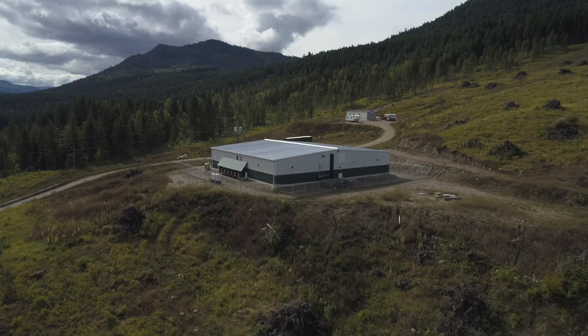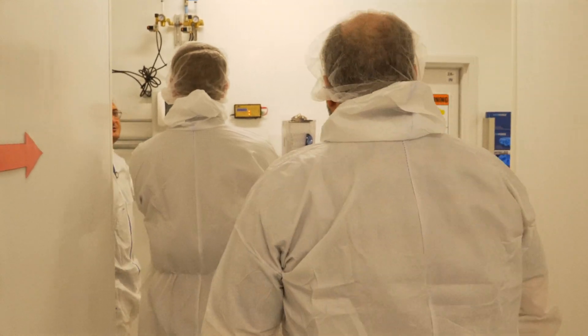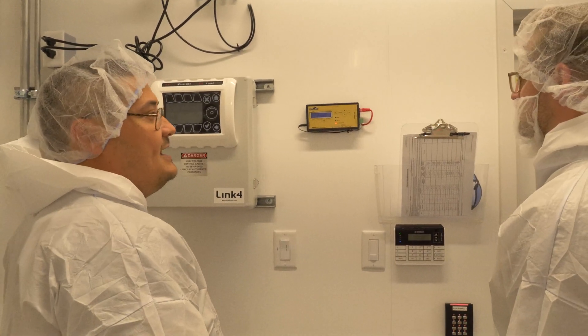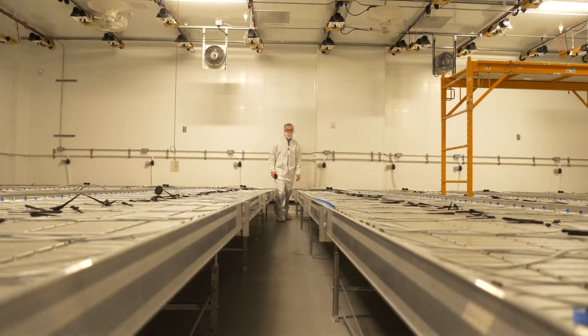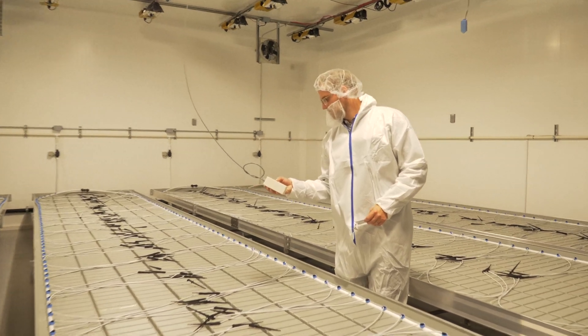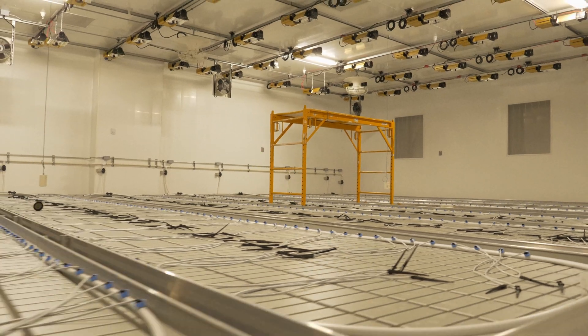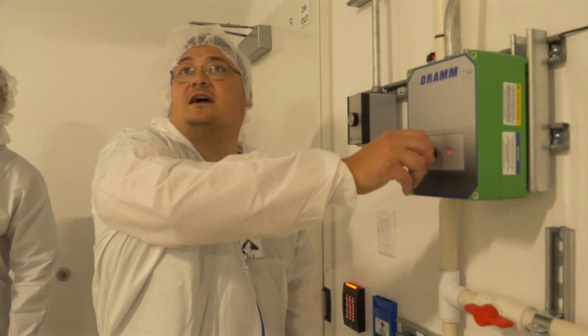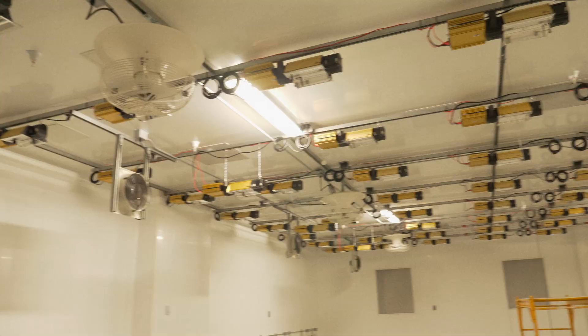In the cannabis industry, indoor cannabis, probably one of the biggest components is the HVAC system — the mechanical system, the environmental controls. One of our biggest concerns is temperature, temperature fluctuation through the entire life of a plant cycle, going from clone, mother, vegetation, flower. In flower our cycles change, our humidity changes week to week, our drying times change, and so mechanical and HVAC systems is really one of our largest concerns.